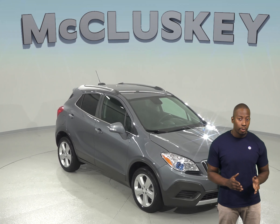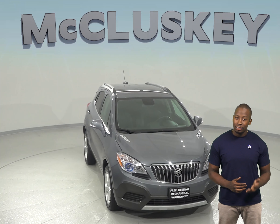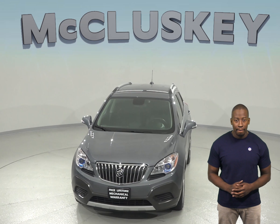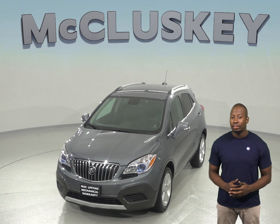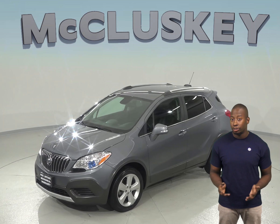This awesome 2015 Buick Encore Premium is waiting to hit the road. There are only 30,000 miles on the odometer and it gets up to 30 miles per gallon on the highway. Under the hood, there is an Ecotec 1.4L i4 turbocharged engine with a 6-speed automatic transmission.